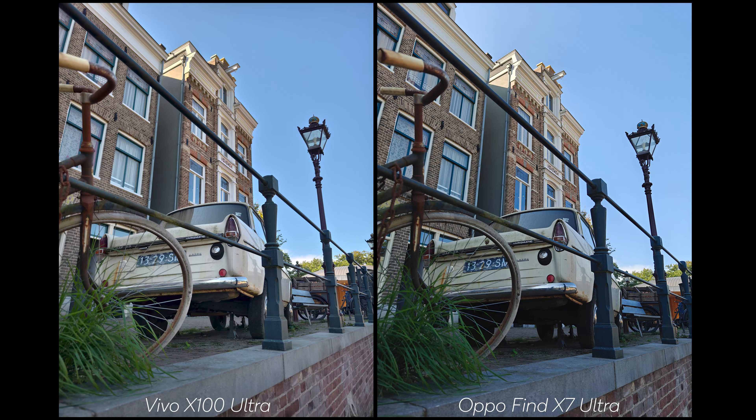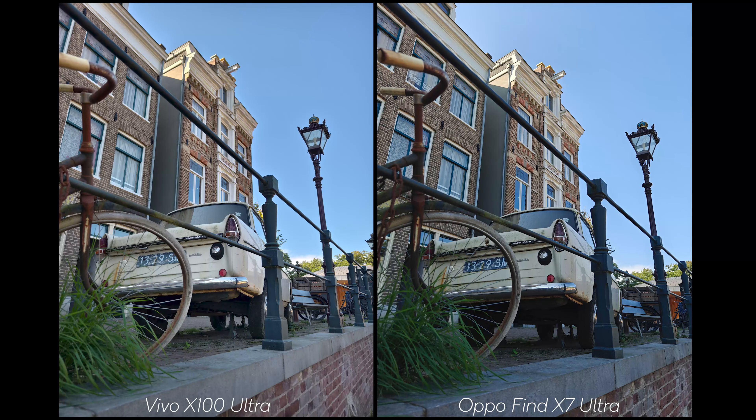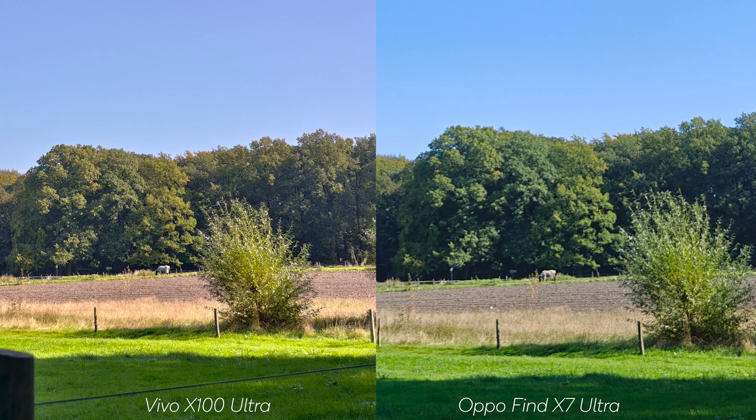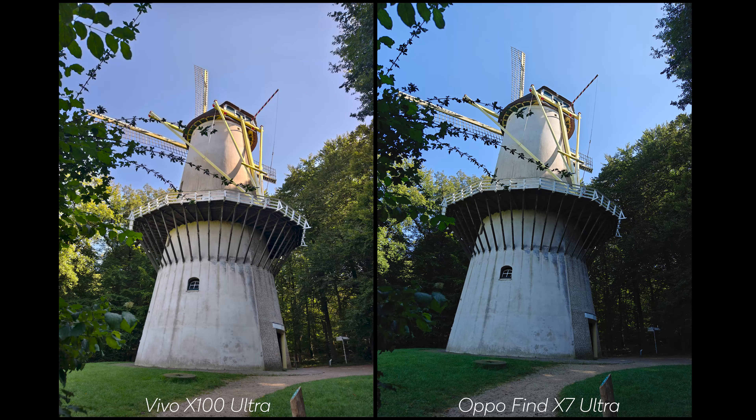Now we're at an open-air location. Starting with the Harry Potter car: on the Vivo using Natural, if you want more contrast use Textured mode, and both will look very similar. The contrast is more on the OPPO, and I really like the darker shadows on the OPPO here. However, the greens on the OPPO are a bit odd — more saturated and the color itself is slightly off.